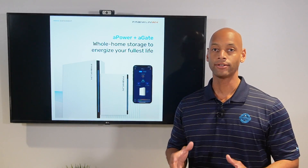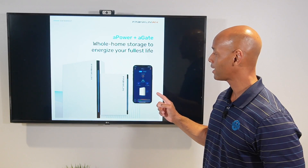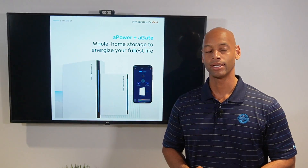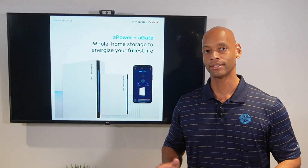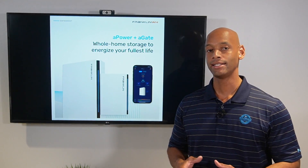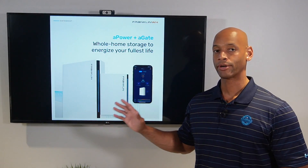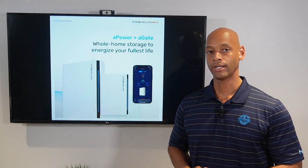If you're looking into solar power and energy storage systems for your home, you're going to want to take a look at the new Franklin whole home battery system. Because it's unlike anything else out there on the marketplace, combining lithium iron phosphate chemistry, an AC coupled design, generator support, and the ability to interoperate with virtually any solar inverter on the market.